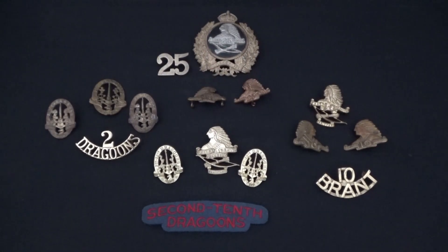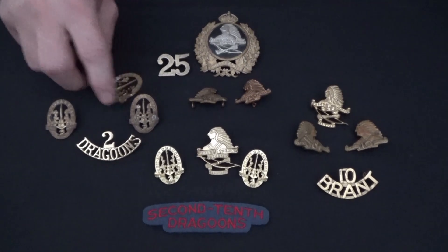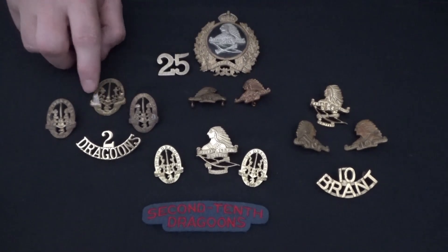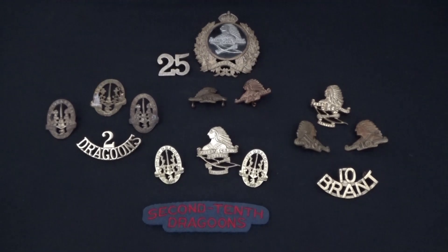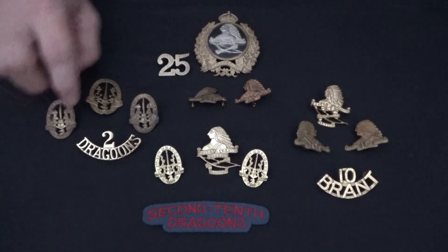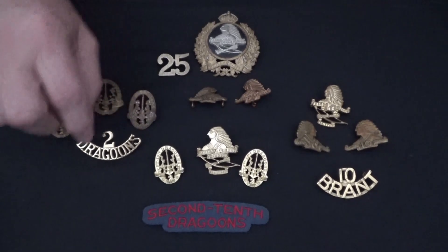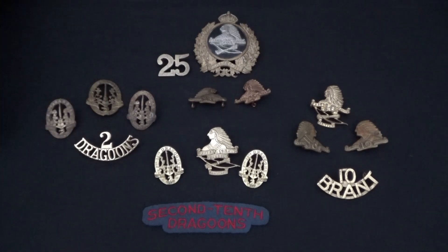Let's have a closer look at these badges. We're going to start off with the 2nd Dragoons. They were formed in May of 1872 from eight independent cavalry regiments in the St. Catharines area. Now, this is the cap badge — unfortunately it's missing one of the lugs, but once you're displaying it, it really doesn't take that away. And we've got the collar badges and the brass shoulder titles for the 2nd Dragoons.